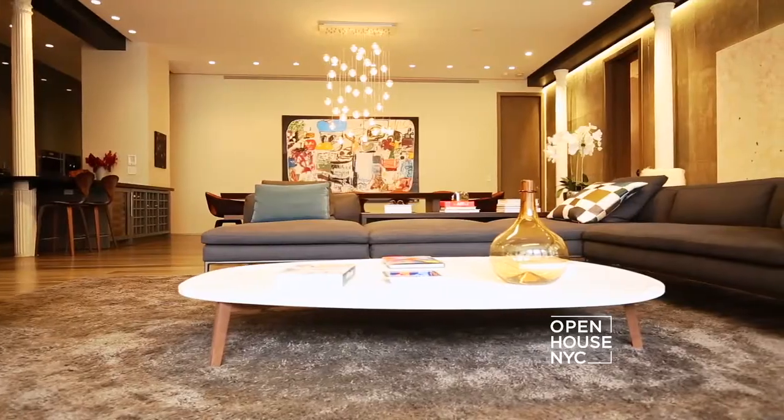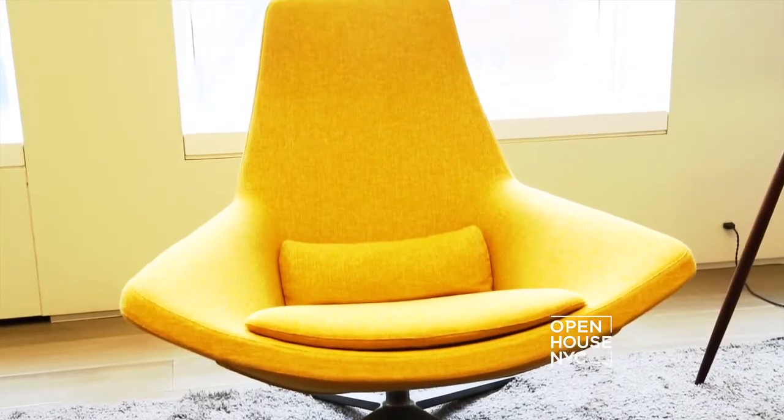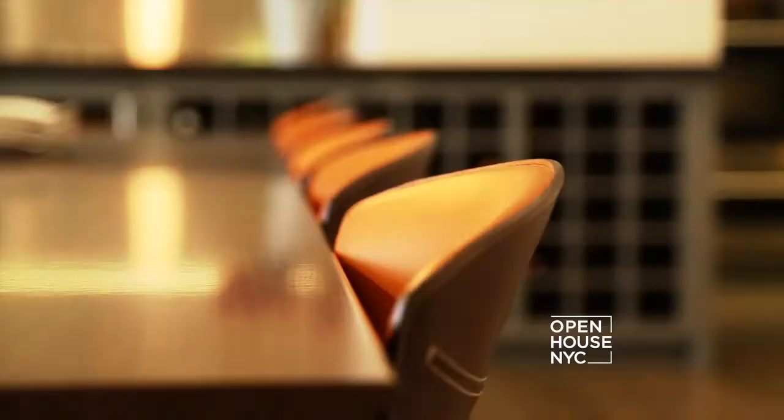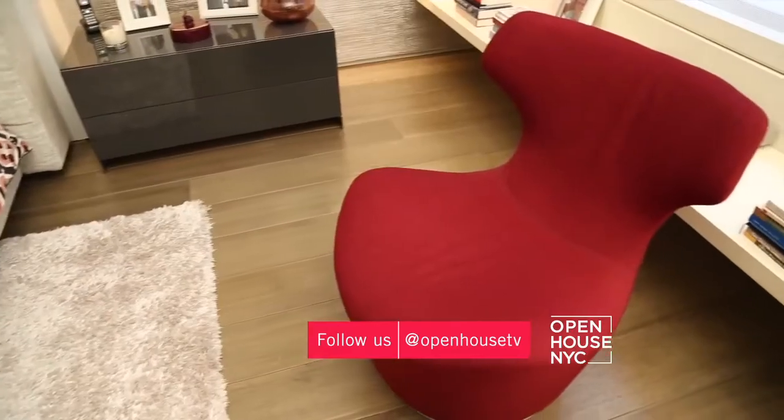From the beginning, our clients requested a soft, muted palette that wouldn't distract from the artwork. So we focused our choices on grays, creams, blue, an interesting mix of leather, fur, and warm woods, and occasional flashes of color. It's a soft and luxurious type of minimalism, restrained without being cold.